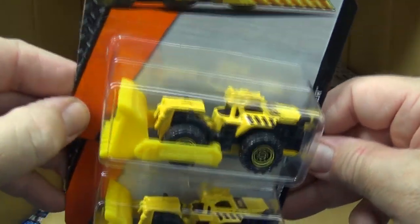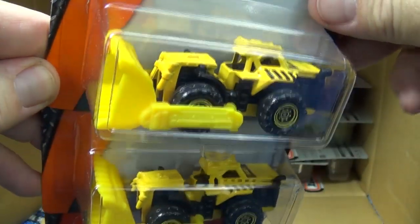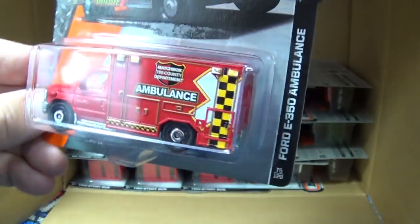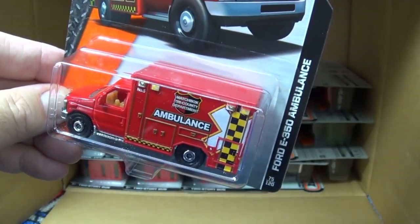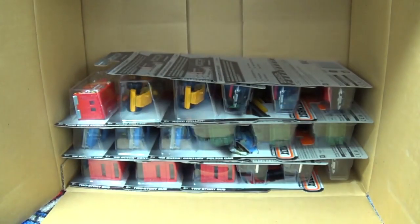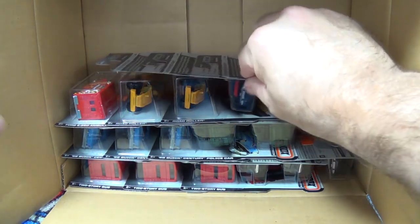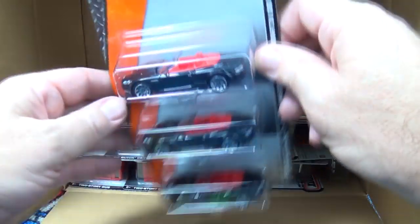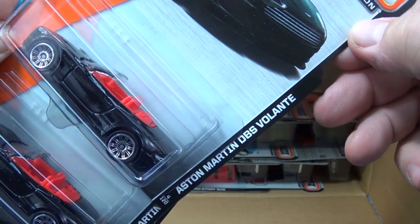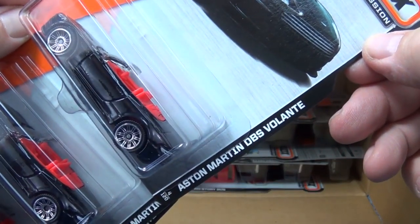The Mound Mover was definitely in the last assortment - I like that one, especially in an authentic yellow construction color. The Ford F550 ambulance was also in the last assortment, so I'm glad that one's in extras. Just as I suspected, quite a few people said in the comments of the last video that they'd be picking up that ambulance. Here we have the Aston Martin DBS Volante.